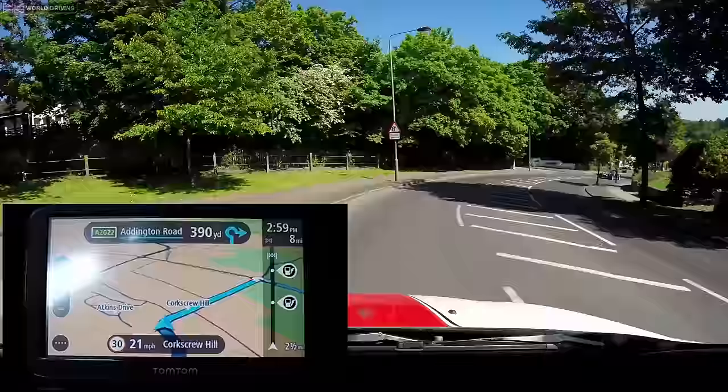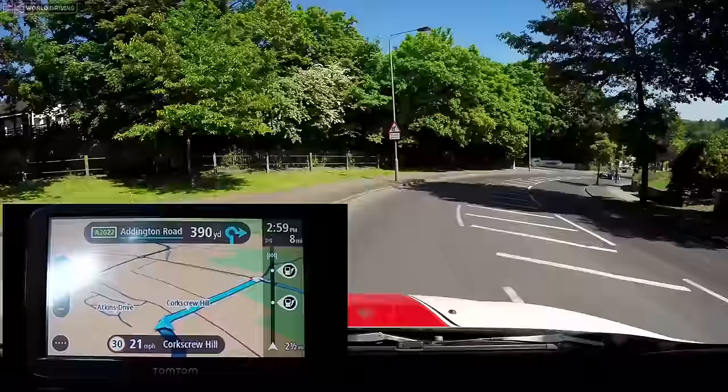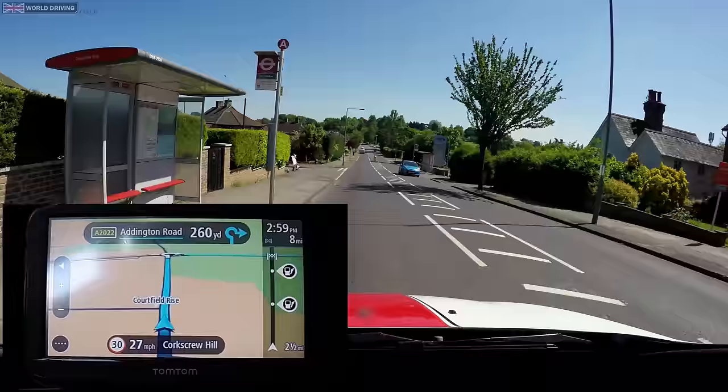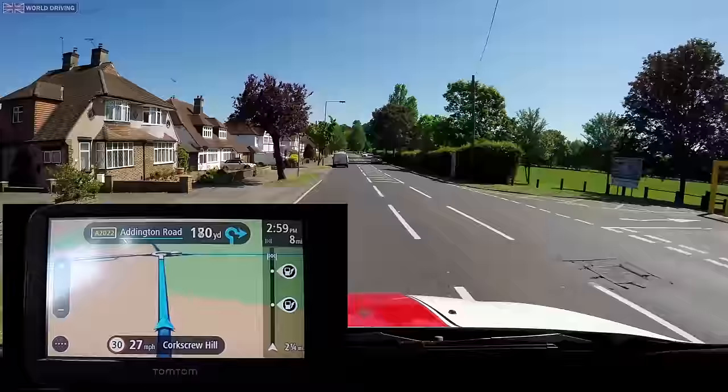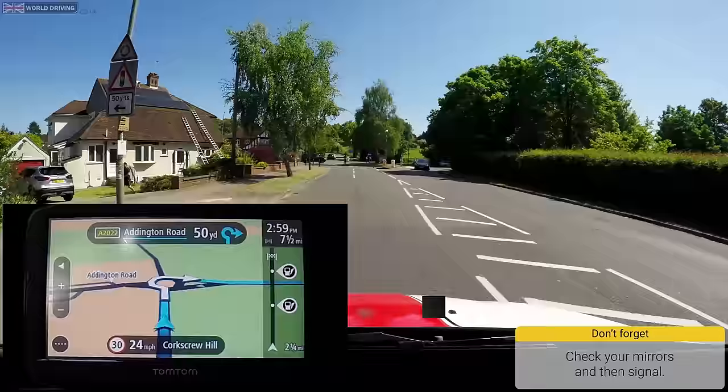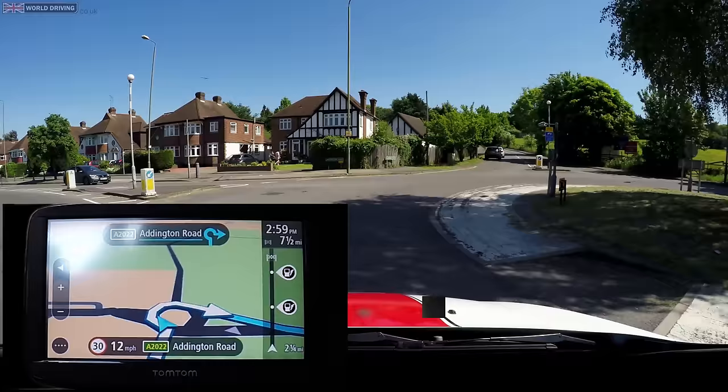The sat-nav will give me spoken directions as I get closer to the roundabout: 'After 300 yards go right on the roundabout and take the third exit.' As I get nearer it repeats: 'Go right on the roundabout and take the third exit. Give way to any traffic approaching from the right.' I check mirrors and signal to exit the roundabout.